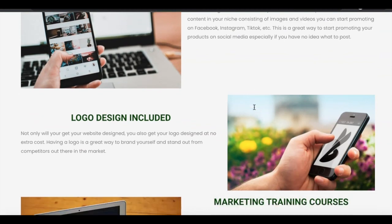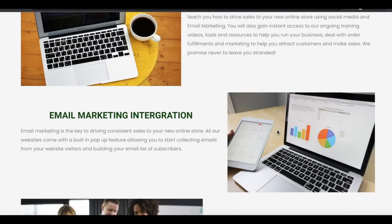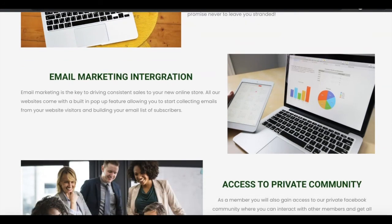In addition to that, you also get your logo designed for you at no extra cost. Marketing training courses are in the back end — you're going to learn how to use social media and email marketing to start attracting customers to your business. Email marketing, as you guys know, is one of the most powerful ways to market your business. If you're not building an email list, you don't have a business. This is something you cannot do if you're selling on Amazon or other third-party platforms, because those platforms own your customers' data. With your own branded website, you are able to collect your customer's name and email and use that to market to them over and over again. This is powerful stuff.